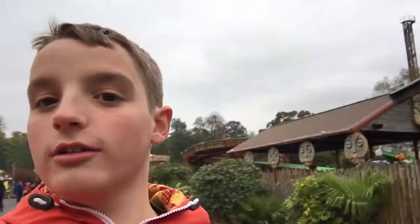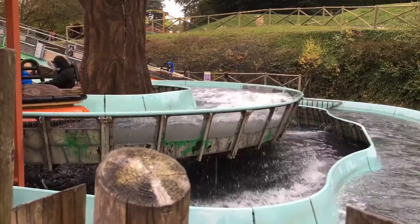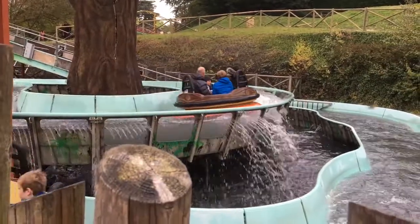We are now going to go to the Rapids. Obviously it's been quite a cold day today, but we are going to go on the Rapids. After a very soaked experience — I mean, my shoes are absolutely soaked.